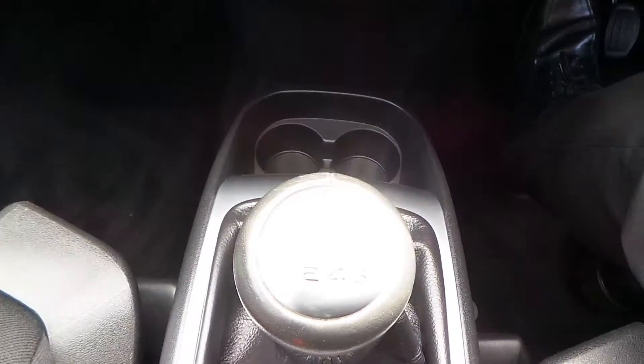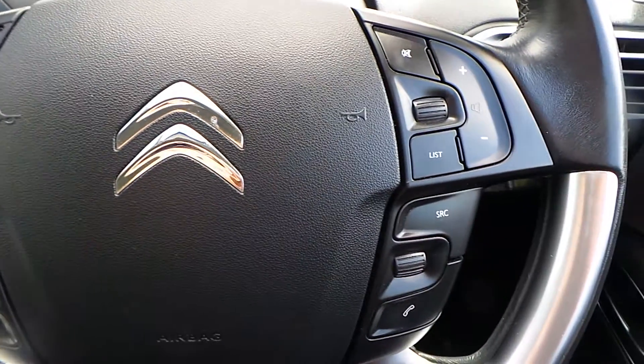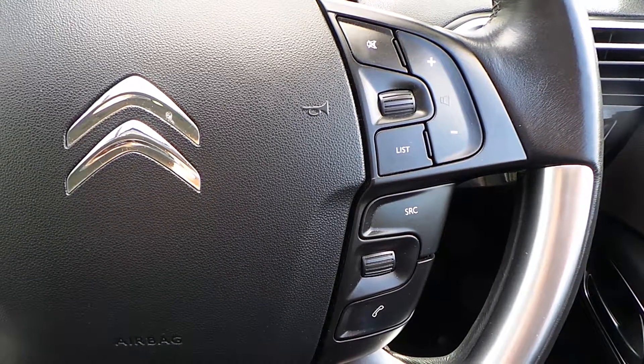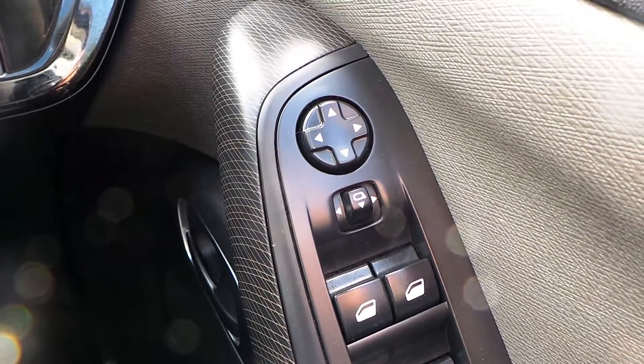Six-speed manual gearbox as well, cruise control as well as audio functions for your telephone and your radio on the steering wheel, electric windows all round and electrically folding door mirrors.